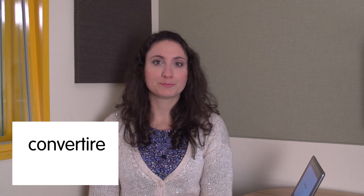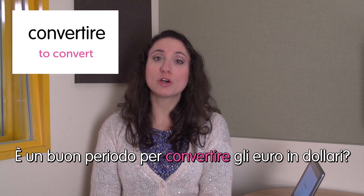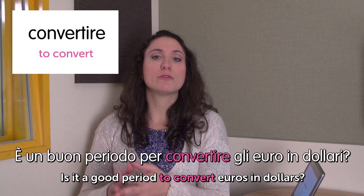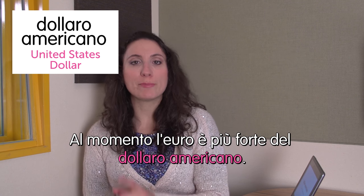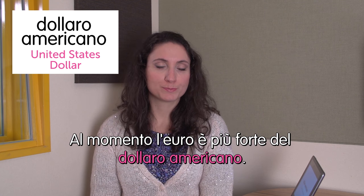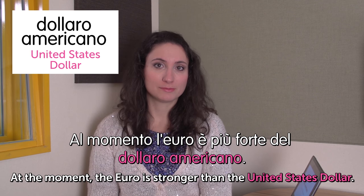Ciao, welcome to Italian Weekly Words. This is Ilaria and today's theme is currency exchange. First word: convertire — to convert. È un buon periodo per convertire gli euro in dollari? Is it a good period to convert euros to dollars? Just tell me, I don't know. Next word: dollaro americano — United States dollar. Al momento, l'euro è più forte del dollaro americano. At the moment, the euro is stronger than the US dollar.